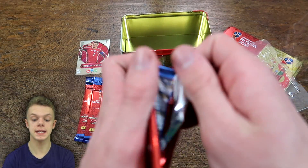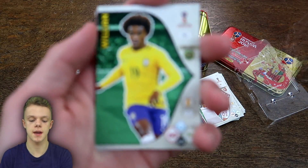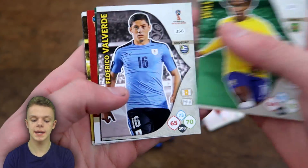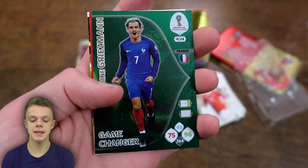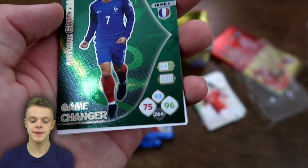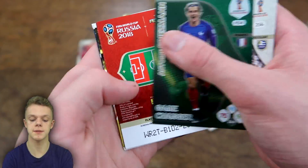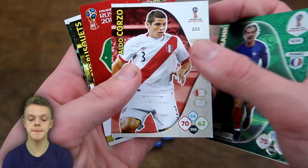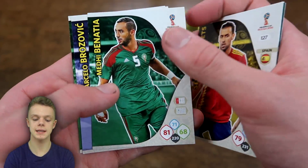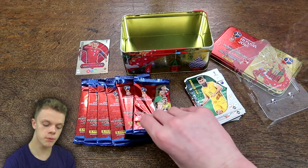Nothing amazing in those first two packs but some pretty decent cards with that David De Gea goal stopper. We've got Willian in this next pack, then Valverde, and then we do have Griezmann game changer card — with 96 on attack and 93 on control for the Frenchman, that's a pretty good insert. Also got Corso, Gary Cahill, Busquets, Benascia, Brozovic, and Mila Yedinak as well.